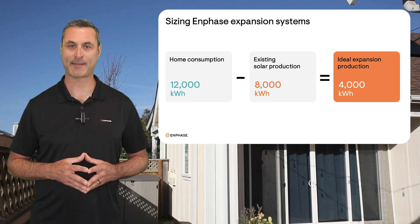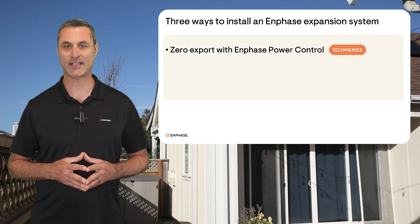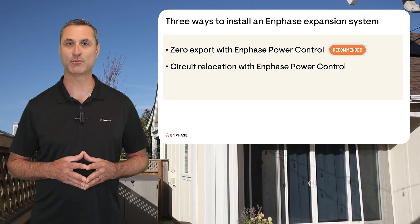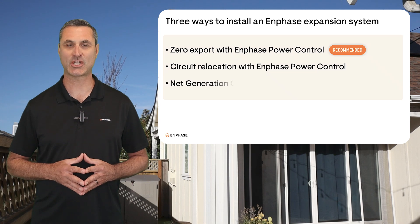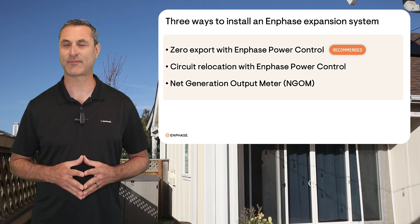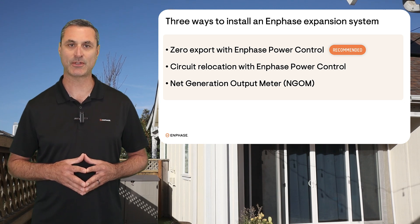There are three different ways an expansion system can be installed: zero export using Enphase power control software, circuit relocation which involves moving circuits to a sub-panel, or a net generation output meter. We recommend zero export with Enphase power control software.